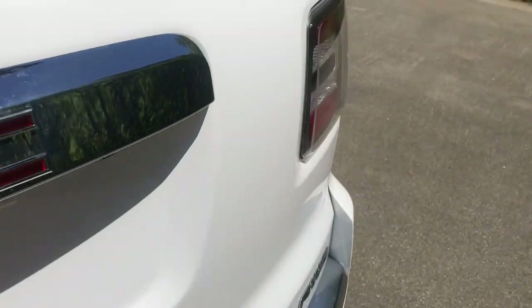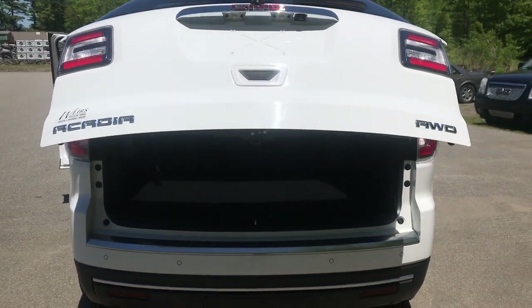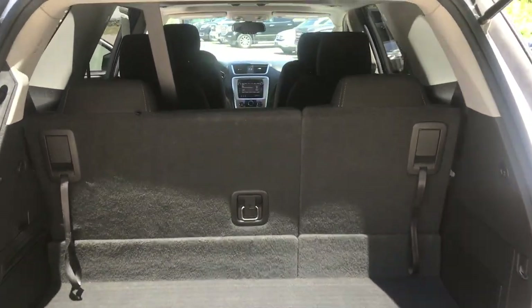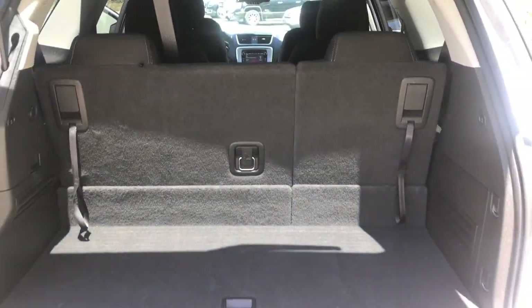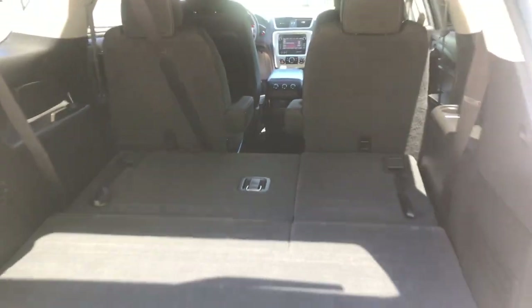Taking a look at the cargo area — you've got your power-operated tailgate that opens right up for you. This is a third-row seat vehicle, and with that third row up you've still got plenty of storage space back here. However, if you need a little more, just flip those handles and the third row will fold flat, and the second row will fold flat as well.